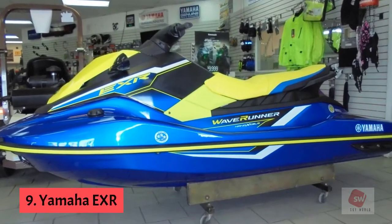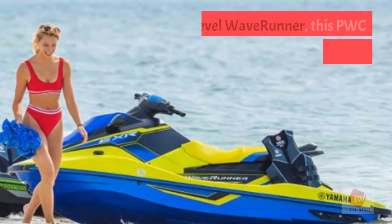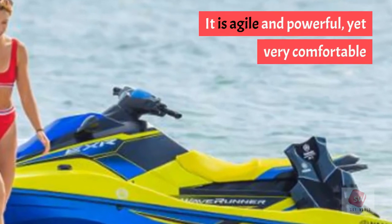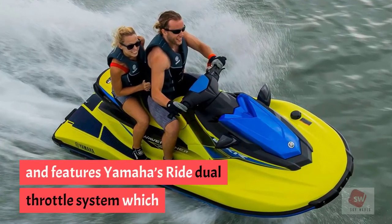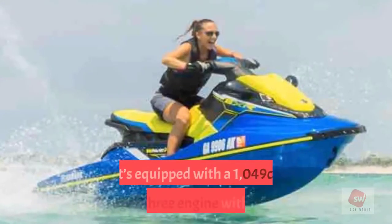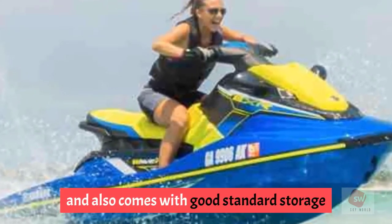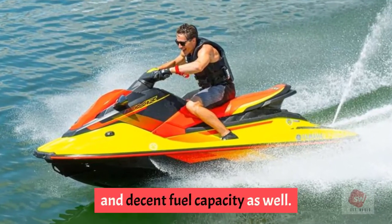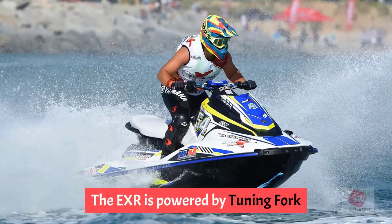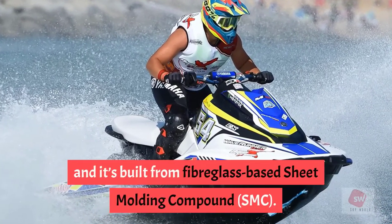Number 9: Yamaha EXR. This popular jet ski offers great bang for your buck. An entry-level Wave Runner, it delivers endless fun on the water — agile and powerful yet very comfortable. It features Yamaha's RIDE dual-throttle system, which includes an additional lever on the left handlebar, making docking and reversing a breeze. Equipped with a 1049cc inline-3 engine with 110 horsepower, good standard storage, and decent fuel capacity, it can also carry an extra passenger. It's powered by the TR-1 marine engine and built from fiberglass-based sheet molding compound (SMC).